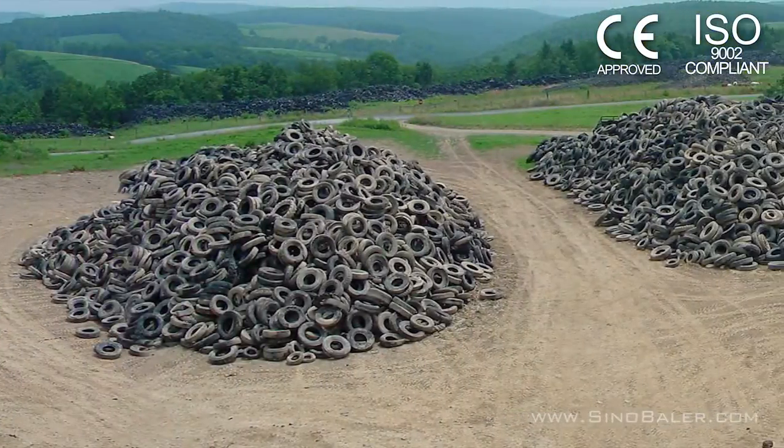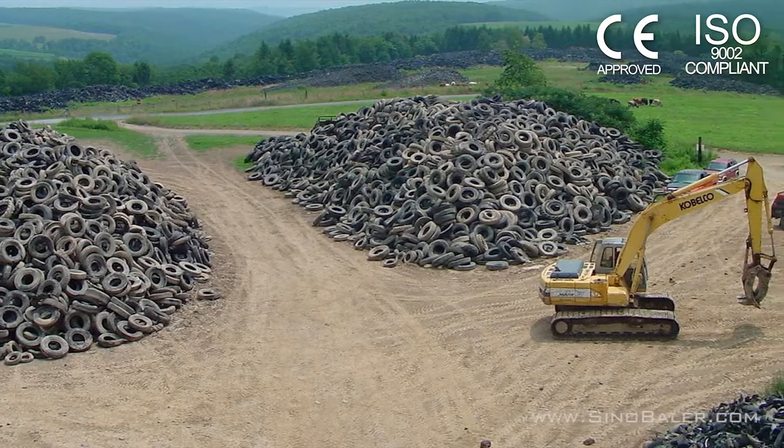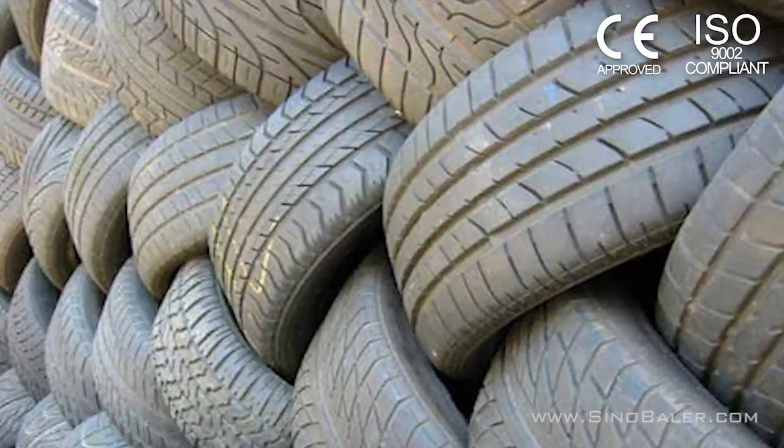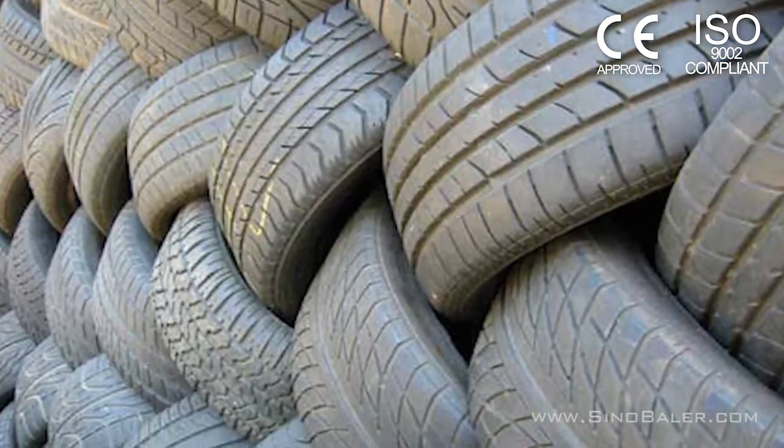Tires have in the past been difficult to reuse or recycle and they have been responsible for toxic fires, taking up landfill space and being hard to dispose of. Not with the bales produced with the Sino Baler.